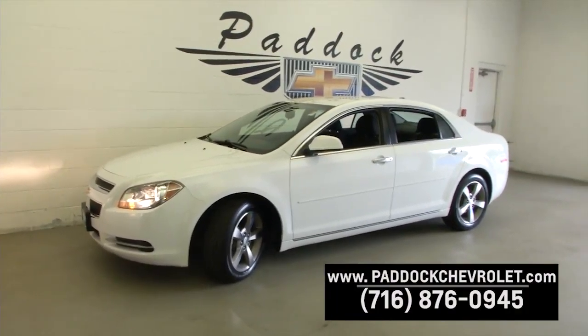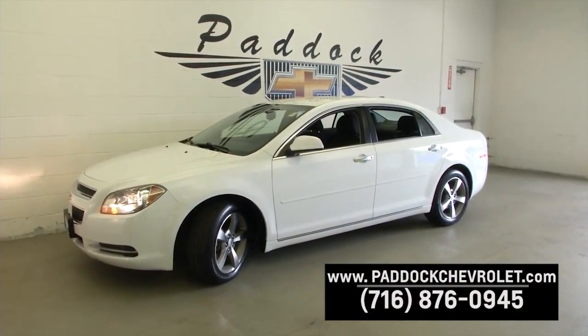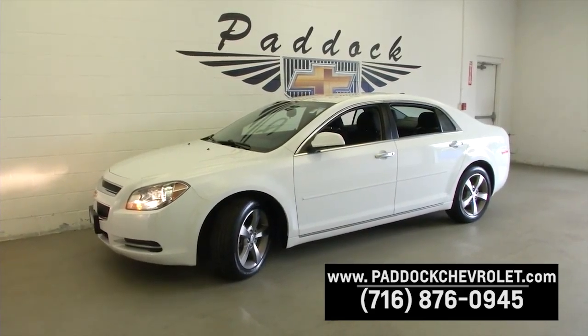If you're interested in this 2012 Chevrolet Malibu — one owner, 24,000 miles — give us a call at 876-0945.